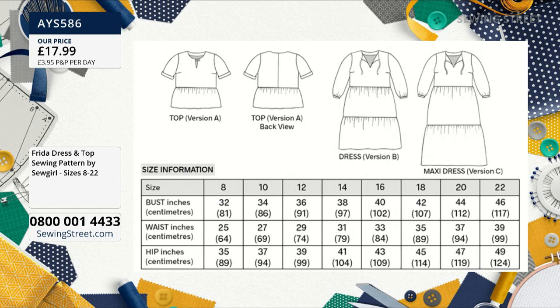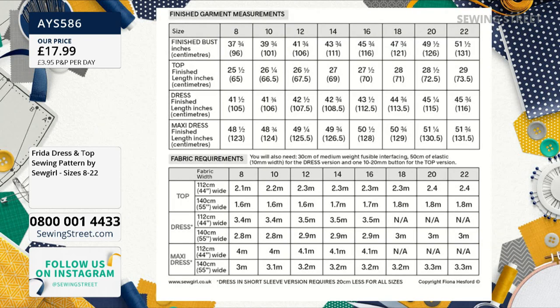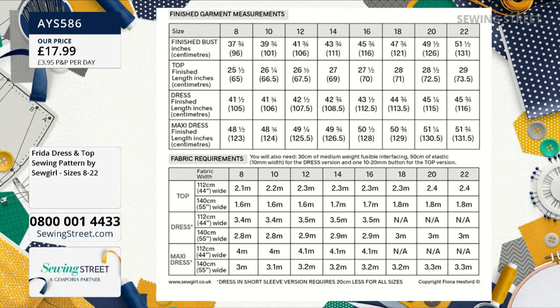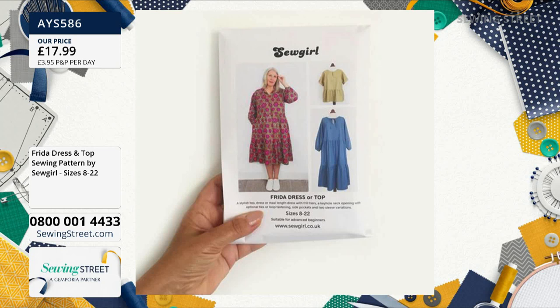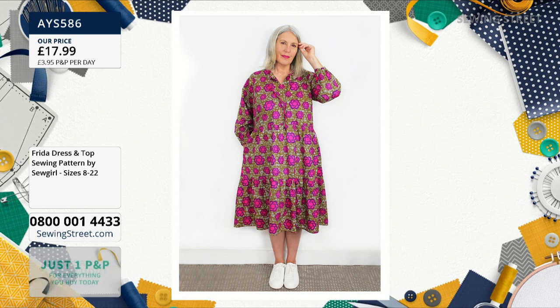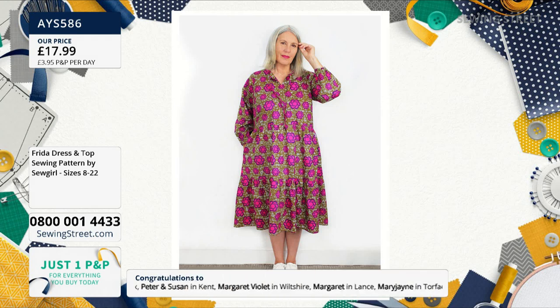Now don't think if you're a size 8 in the shops you'll be a size 8 pattern — check your measurements and go by those. On this: a bust 32 up to a bust 46, so a really nice wide size range. You've also got the finished garment measurements, which tell you how loose or tight the garment is. For the bust size of 32, the finished bust size is 37 and three-quarter inches — so you have five and three-quarter inches of ease. It's a nice roomy dress, easy to wear, great for the summer. It has fabric requirements so you know exactly how much to buy — 3.3 metres will do the largest size of the maxi dress.